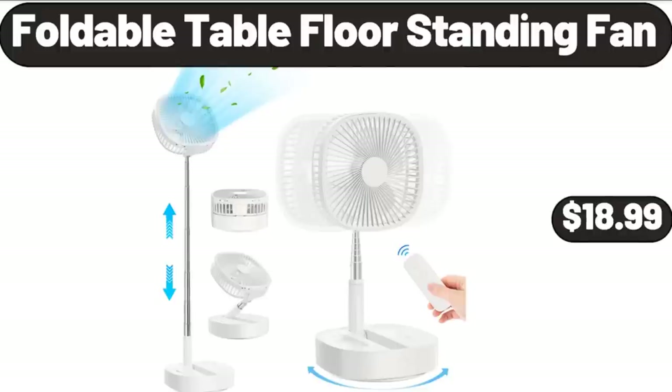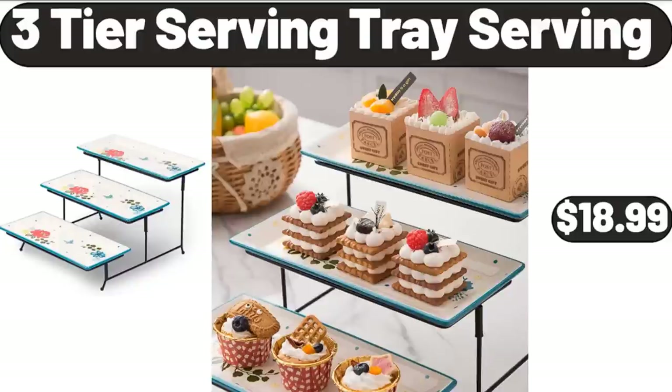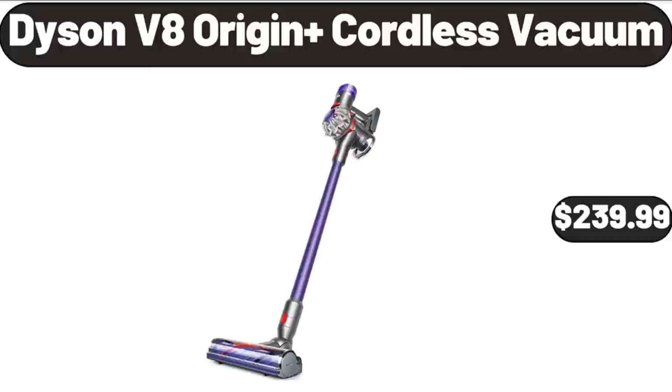Foldable Table Floor Standing Fan, $18.99. 3-Tier Serving Tray Serving, $18.99. Dyson V8 Origin Plus Cordless Vacuum, $239.99.